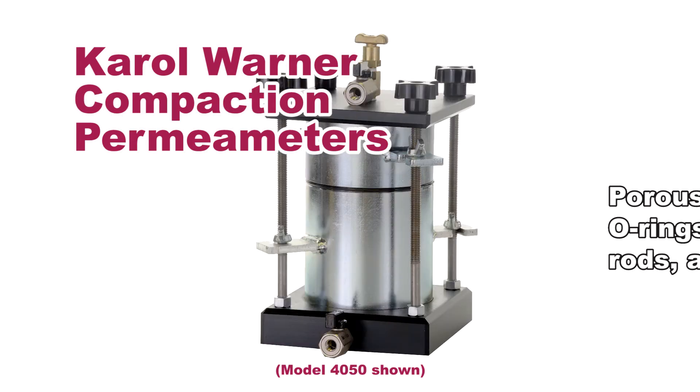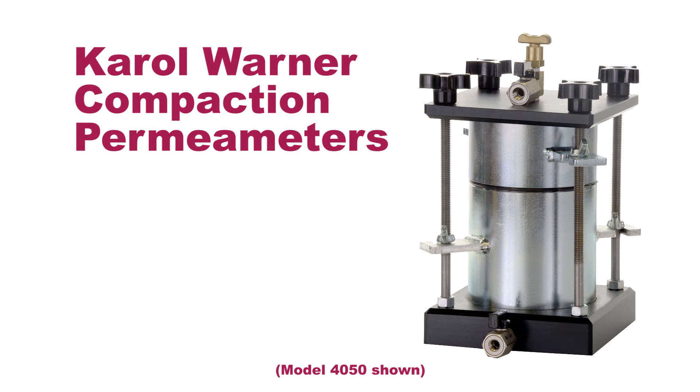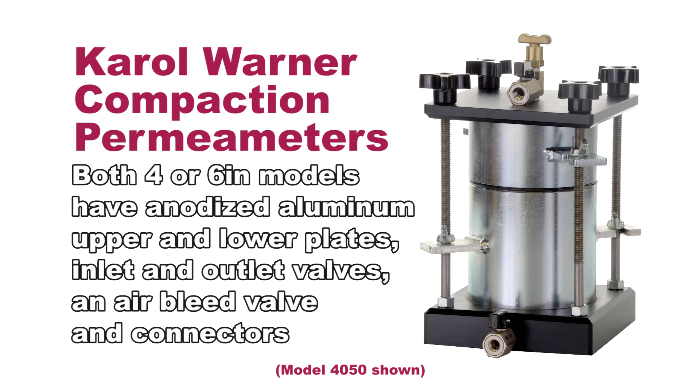Carol Warner's versatile compaction permeameters perform falling head or constant head soil permeability testing. They come in 4 or 6 inch models and have anodized aluminum upper and lower plates, inlet and outlet valves, an air bleed valve, and connectors.